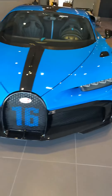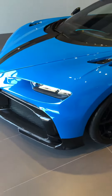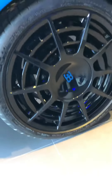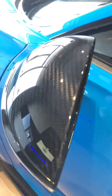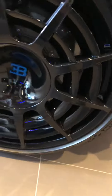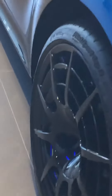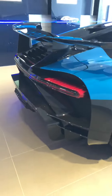Bugatti Chiron Pure Sport. This is a pre-production model car. Carbon fiber literally everywhere on this thing. Pure Sport — it looks mental.